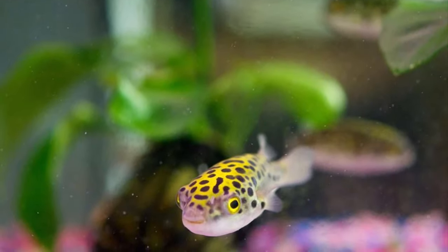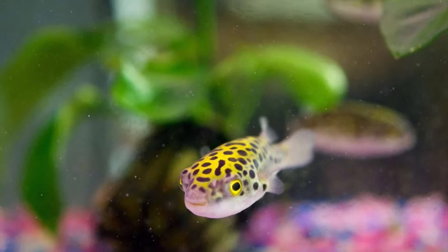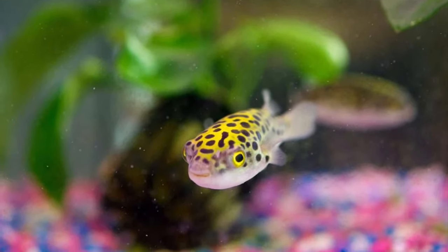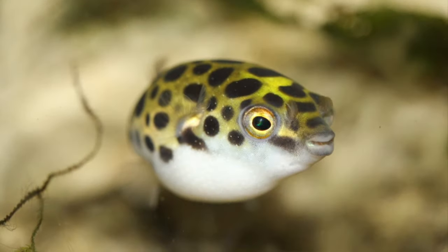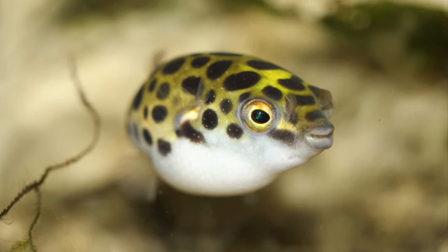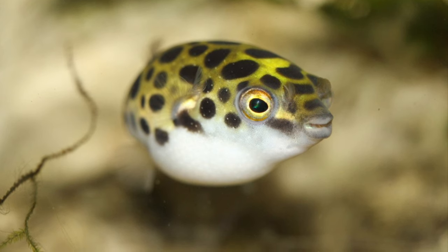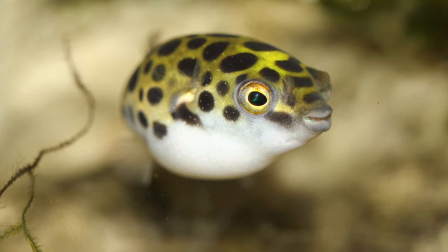Finally, tank mates. With pufferfish, tank mates can be a very complex situation. All pufferfish have different personalities — some can be really timid, some can be very aggressive. I would approach tank mates based on your puffer's temperament, keeping in mind that adding anything to a tank with a pufferfish is always done at risk. The green spotted puffer is said to be pretty aggressive and it is recommended keeping them as a single specimen in their own tank. Juvenile green spotted puffers do tend to be less aggressive than adults, but as they grow they get more aggressive towards their tank mates.